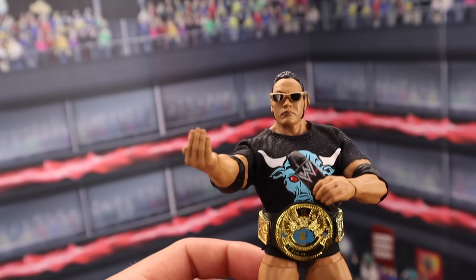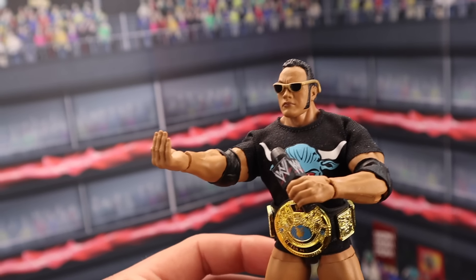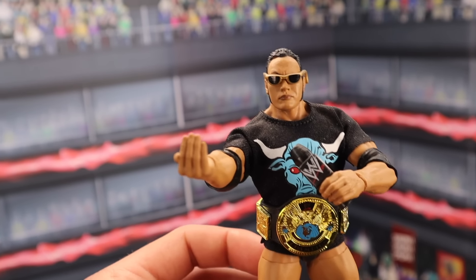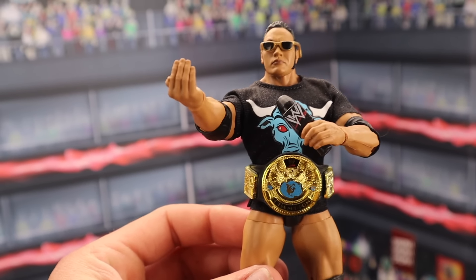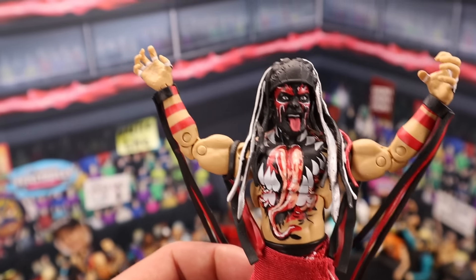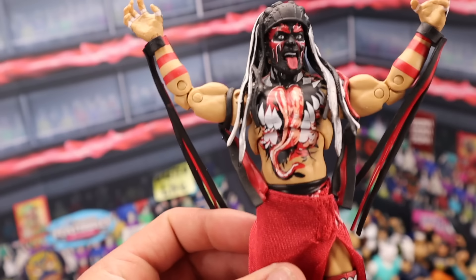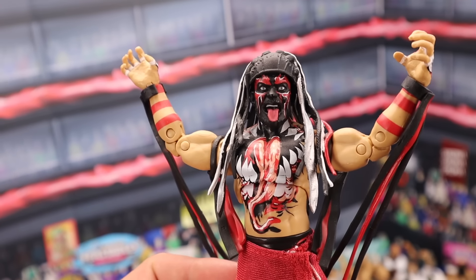Ultimate Edition Amazon Exclusive Rock figure MOC sells for around $160. If you have him loose with all the accessories, you're going to be ranging between $100 and $110. It's a pretty rare figure. The Ultimate Edition Finn Balor — MOC he sells for around $80. If you have him loose, he's going to be selling for around $50. I consider that pretty rare — really awesome Ultimate Edition.